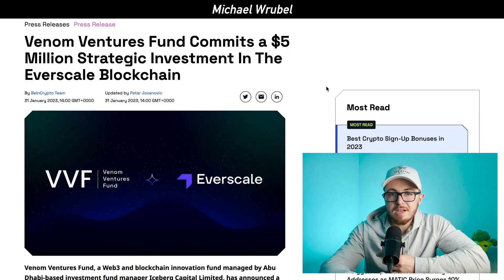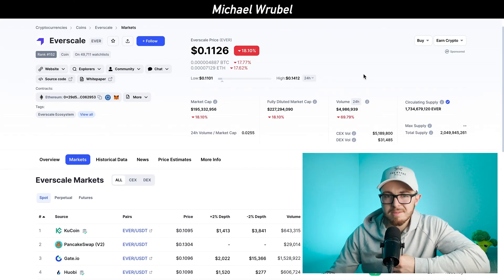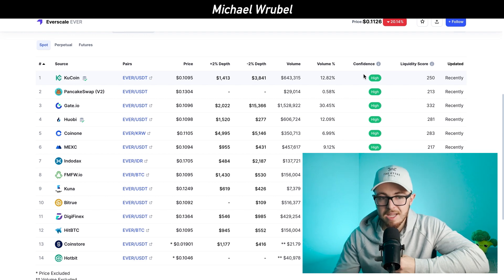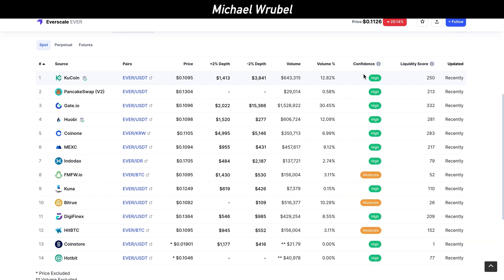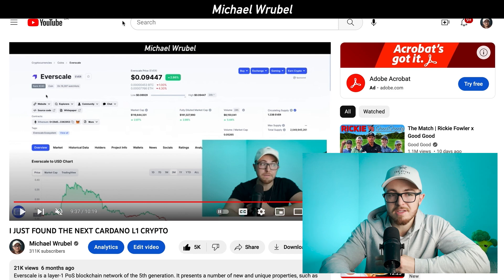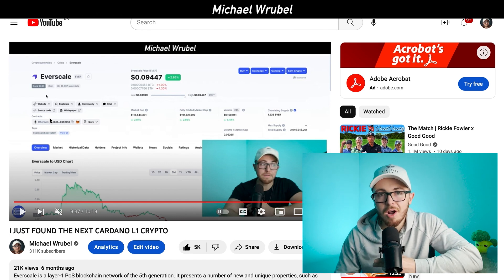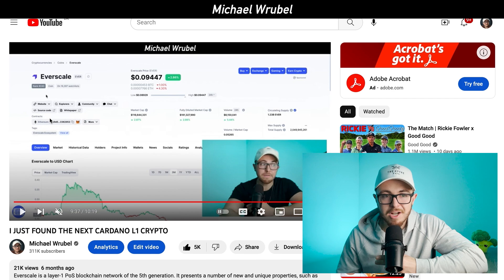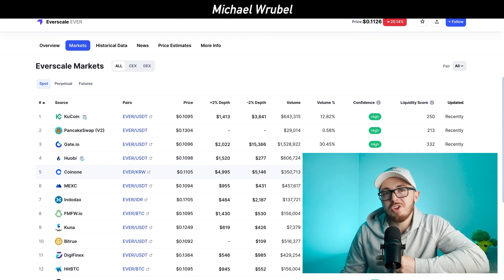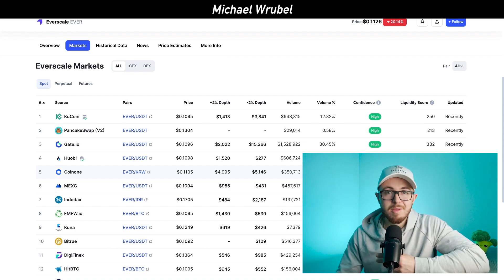Looking at the token, Everscale is currently around 11 cents per coin and is already available on many exchanges, ranging from KuCoin, Gate.io, Huobi, MEXC, Bitrue, and many more. It is currently ranked 152 in terms of total cryptocurrency market cap, up significantly from around 250 just six months ago — nearly 100 positions gained. This shows that despite being in a bear market, it has been making major moves and outperforming other projects.